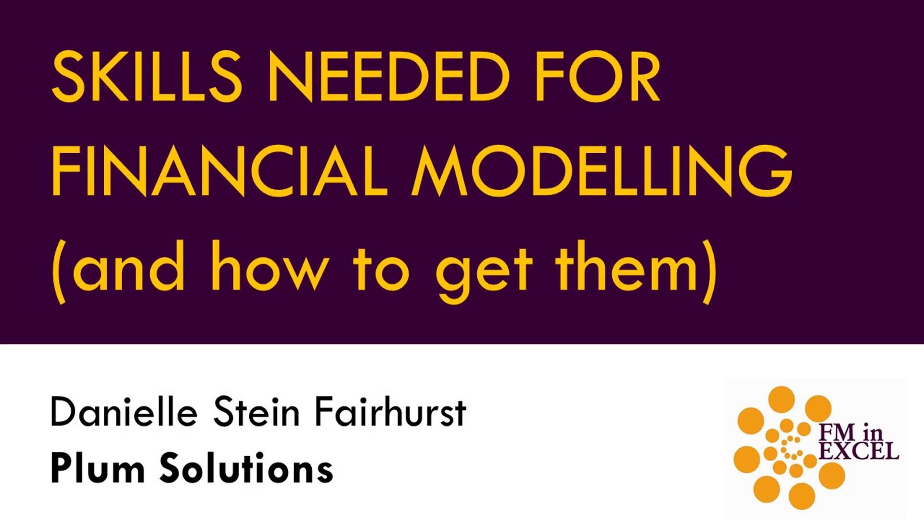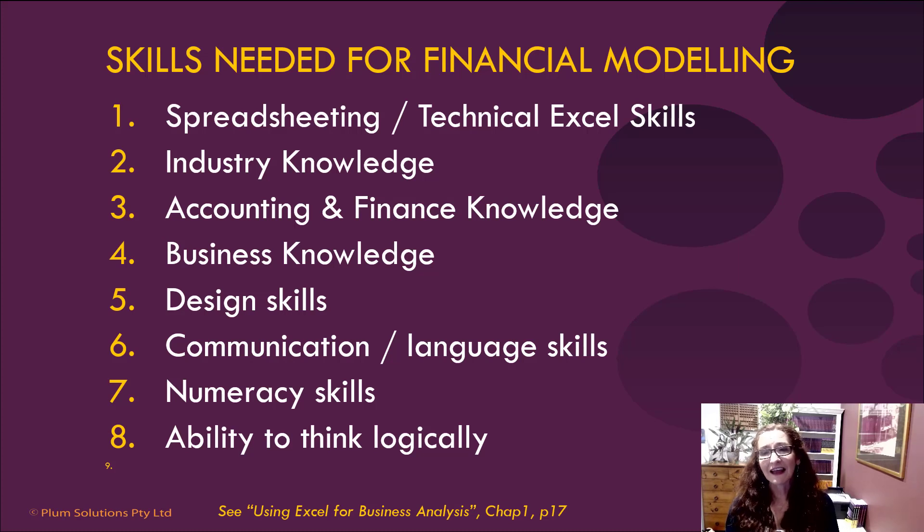Let's take a look at some of the skills that you need to be a financial modeler, as well as how you can go about getting those skills. Excel skills is really important, so that's found as number one. It's pretty hard to be a good financial modeler if you haven't got really good Excel skills, but that's something that you can certainly learn.